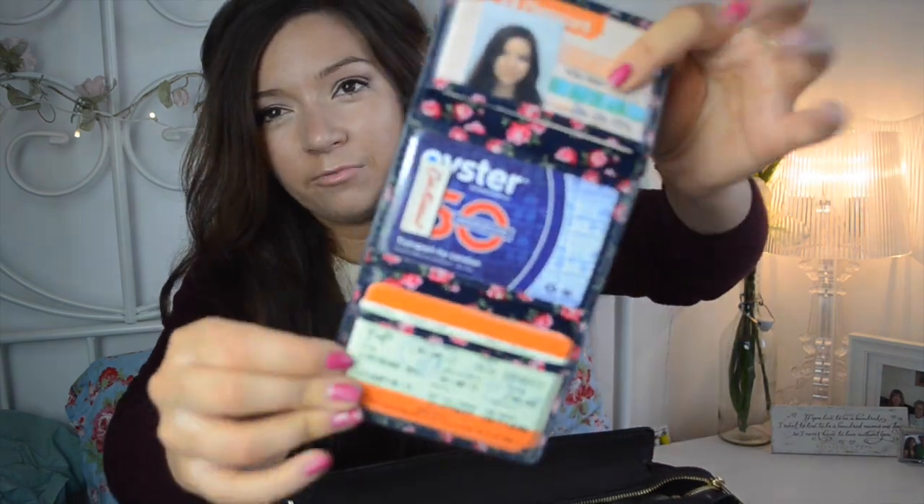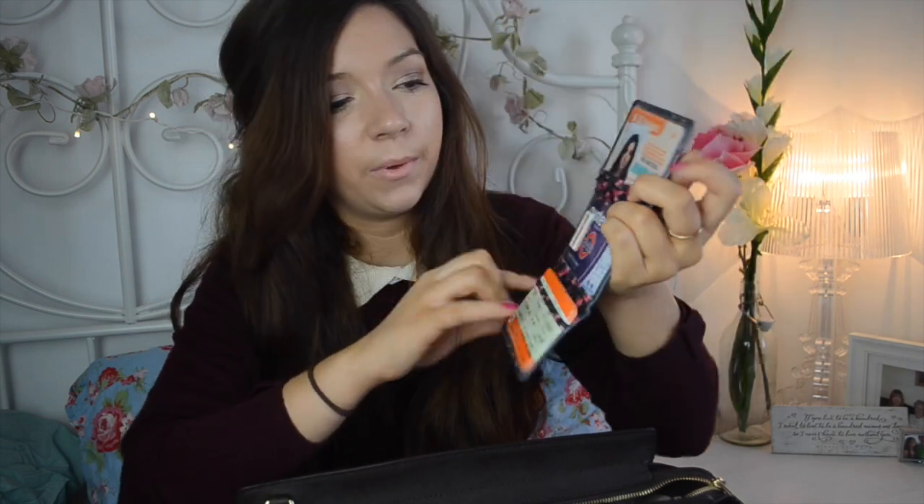I've got my Cath Kidston little travel wallet, which holds my railcard, rail tickets, and my Oyster card. So when I go to London it's all in one place, and all my train tickets are in there too in case I ever need to look at them again. It's easier to carry around and I know they're not going to get lost — knowing me I'd drop them on the tube. It's a pretty cute design as well.